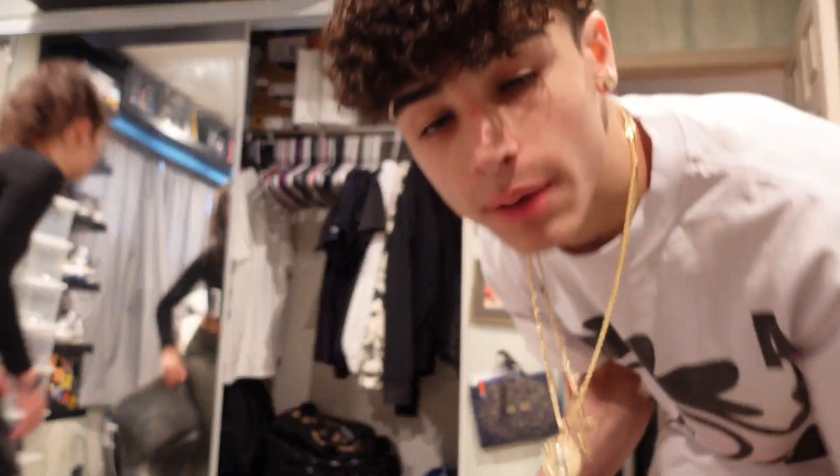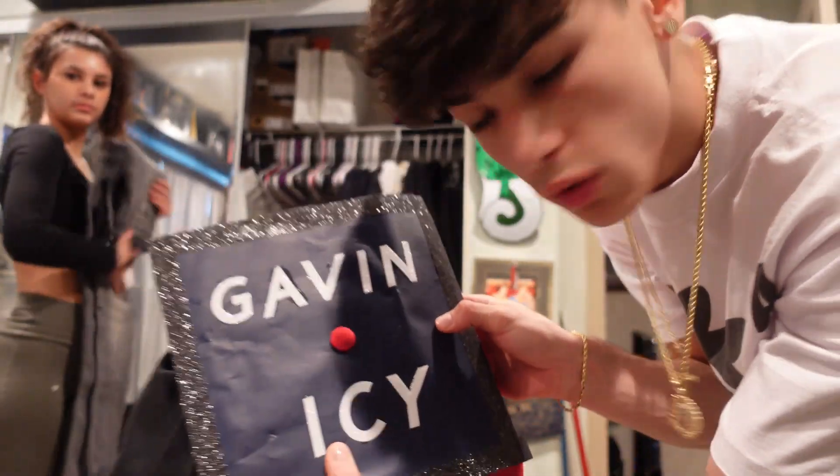Hey, did y'all see my cap and gown for when I graduated? 2023 graduate!